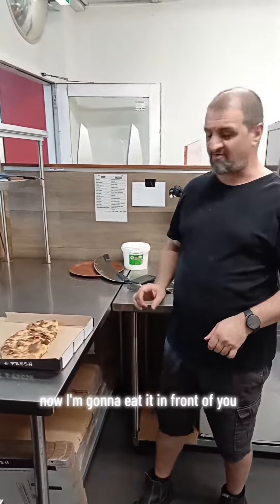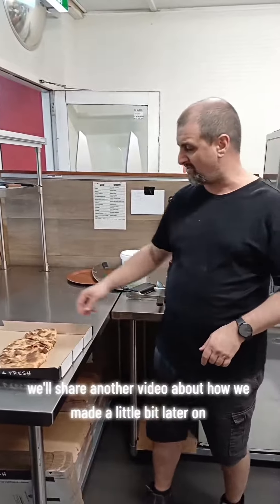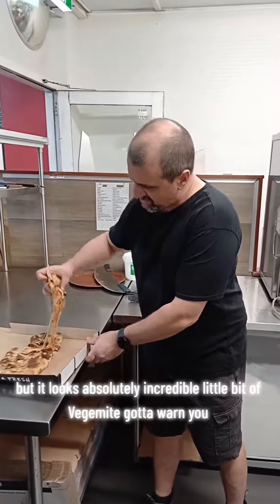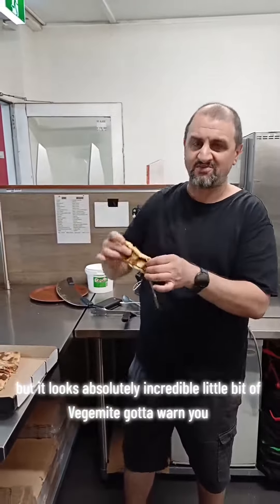We've just made it right now. I'm going to eat it in front of you to try it. It's here — we'll share another video about how we made it a little bit later on. I'm going to get stuck into this. It looks absolutely incredible. Look at that — a bit of cheese hanging out, a little bit of Vegemite.